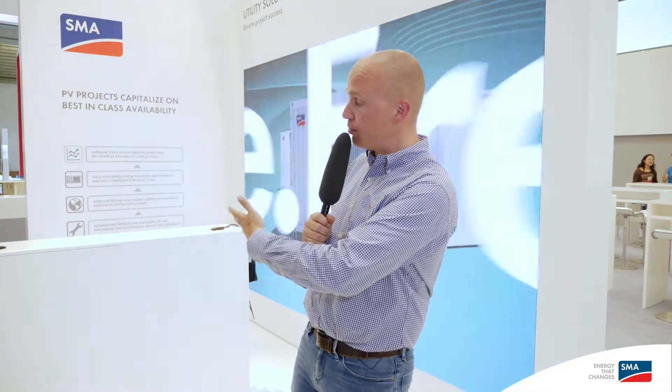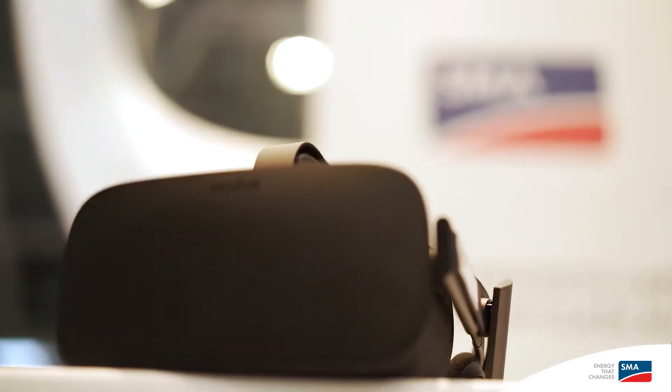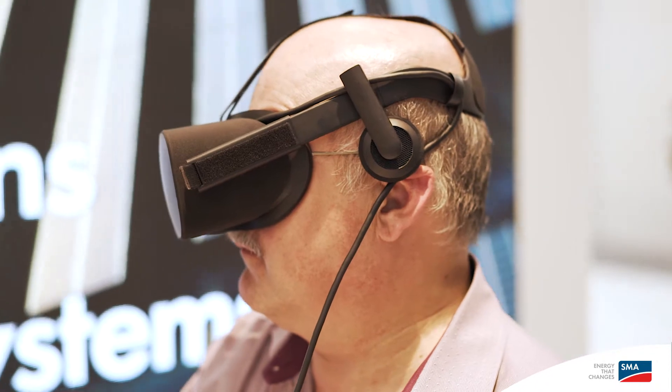My customers are asking me: Sebastian, how do you secure your reliability and quality with your utility products? We have brought with us our production facility. You can't see it because it's virtual reality, but you can get a flavor and a good impression of how professionally we are working and how we ensure reliability and quality.